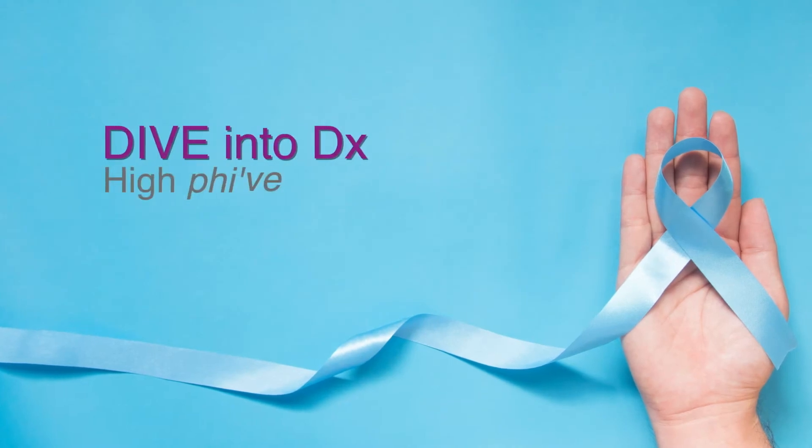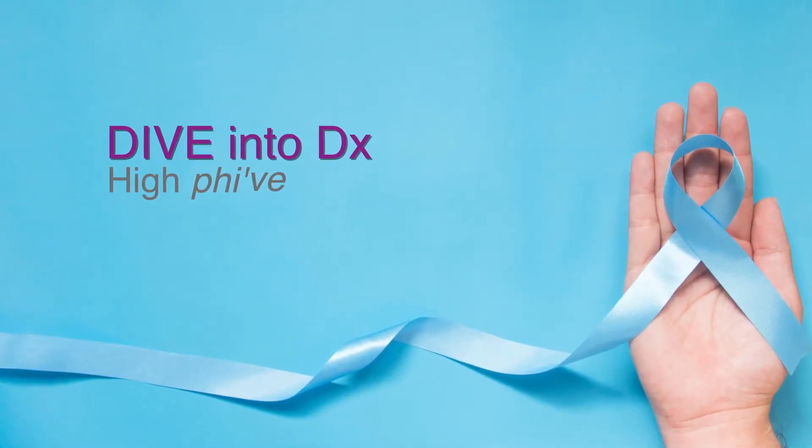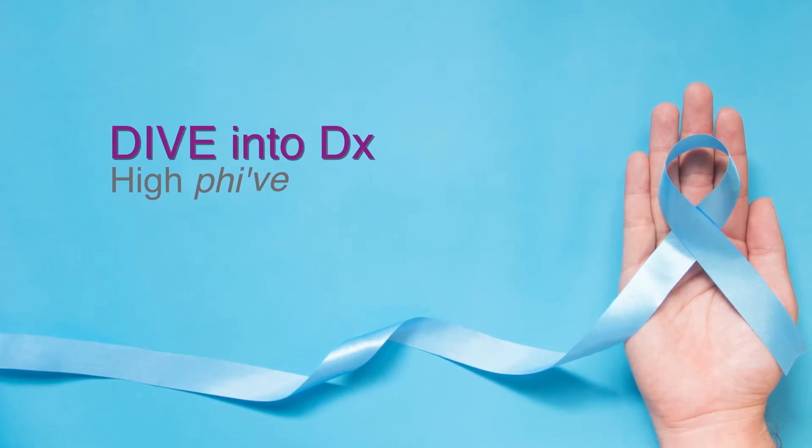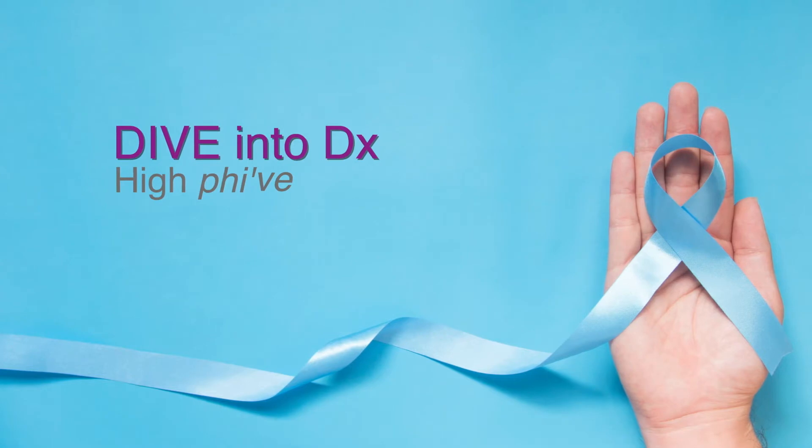Welcome to this episode of Dive Into DX. This time, we're going to learn more about PHI, an FDA-approved blood test used as an aid in distinguishing prostate cancer from benign prostatic conditions.